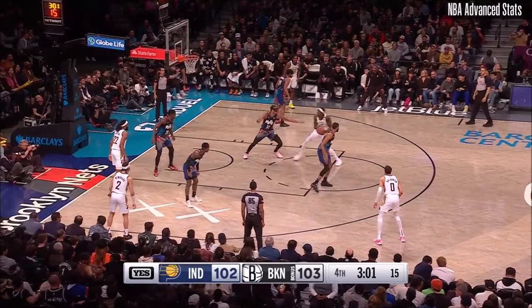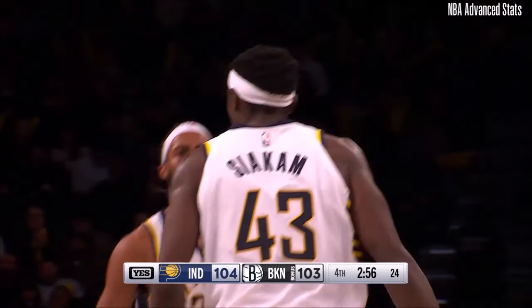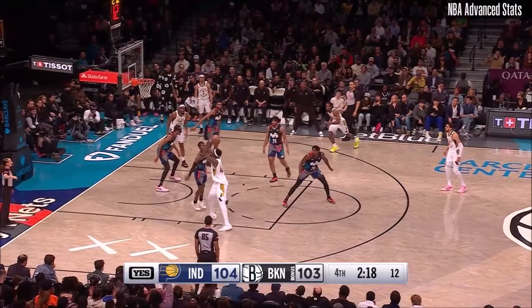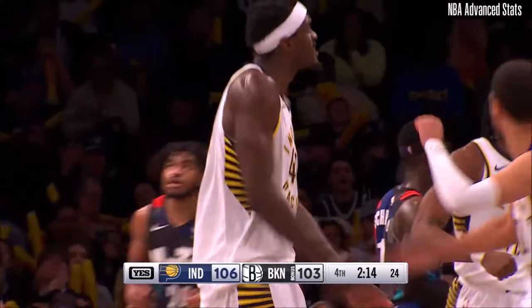Three minutes to play. Siakam — now he's got it stuck on automatic. Pascal Siakam puts the Pacers in front by one. Indiana 104, Brooklyn 103. Siakam turns — he's cooking. Spicy pee.